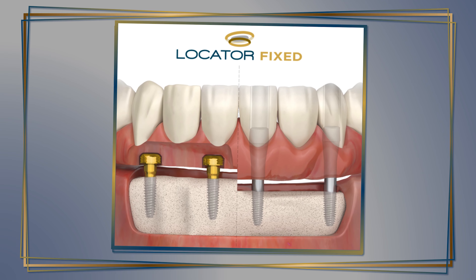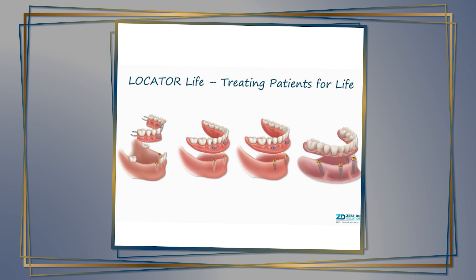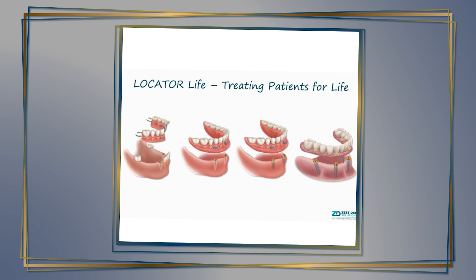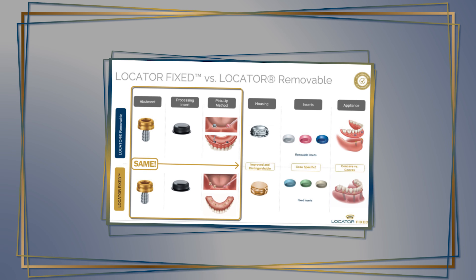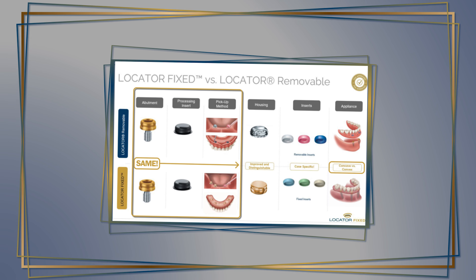Dr. Little is going to present to our group tomorrow on the new Locator Fixed. We're so excited about this great option that Zest has given us. I'm very excited about how this is going to make a big difference in a lot of patients' lives. We're going to be able to take people that have an overdenture with at least four implants and be able to convert them to a fixed solution at a very reasonable fee, using the same abutment and the same workflow that you know already with the normal locator pickup techniques.